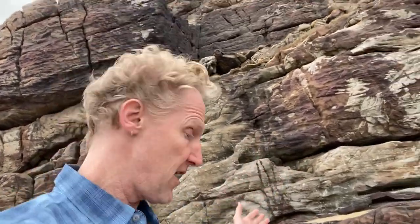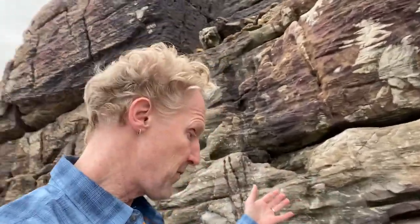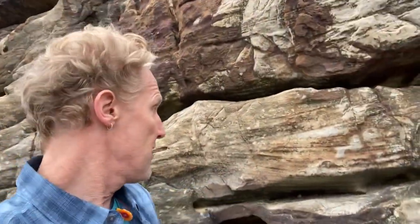And the sandstones that we see here — let's walk over and take a peek at them — have layering in them, little crossbeds like this, and they have grains of sand and special minerals,